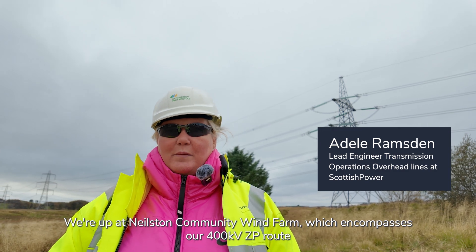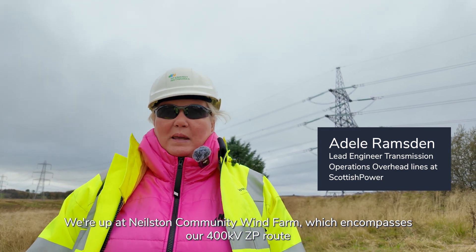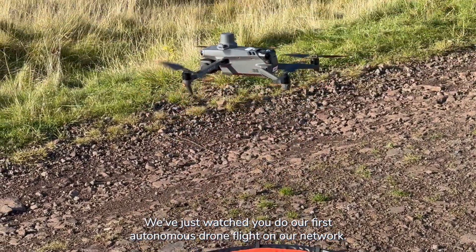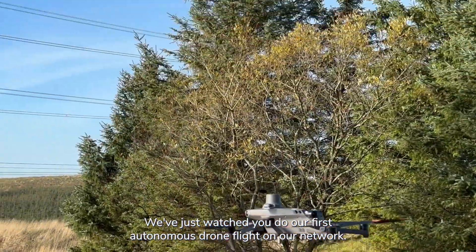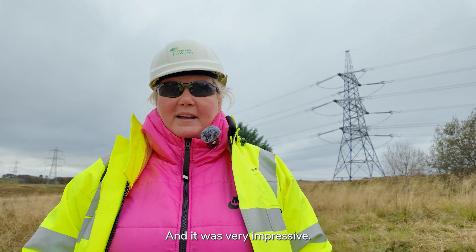We're up at Neilston Community Wind Farm which encompasses our 400kV ZP route. We've just watched you do our first autonomous drone flight on our network and it was very impressive.